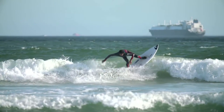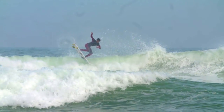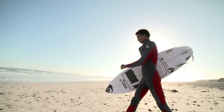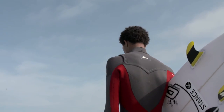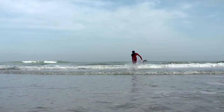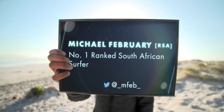Elite surfing is as technically demanding as it is physically challenging. We are with pro surfer Michael February as he pursues the marginal gains required to get ahead. I really just love being in the ocean — you're riding different waves, the conditions are always different, you never know what to expect. You definitely put your body on the line and yeah I enjoy it a lot.